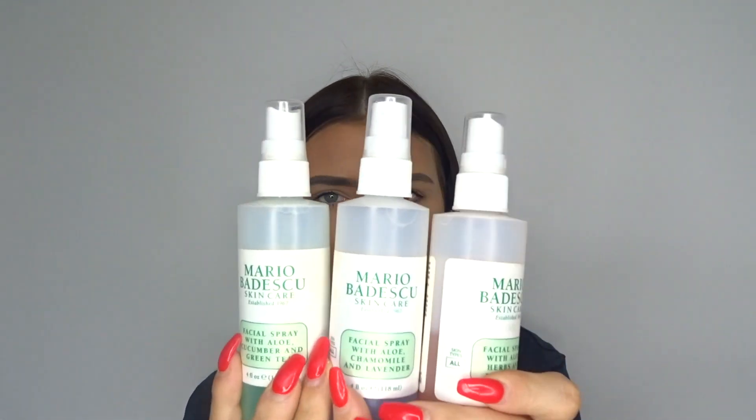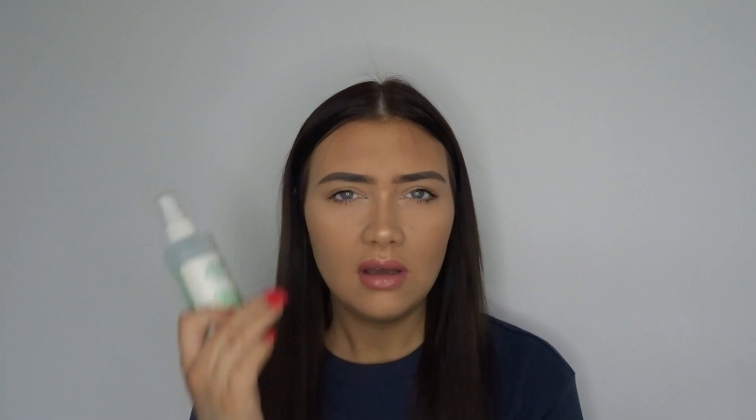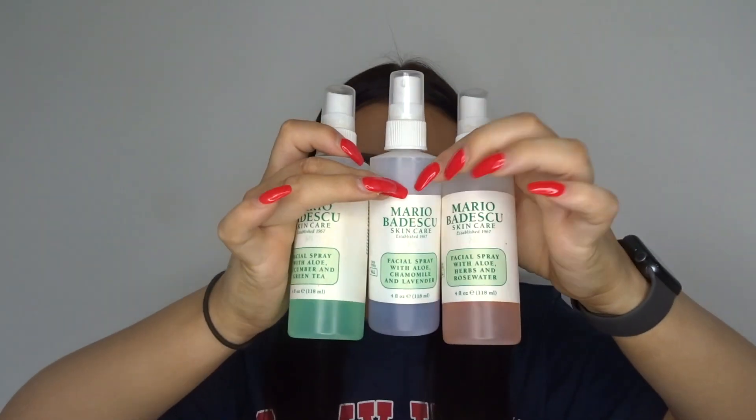Another hydrating product that I like to use — I haven't just got one, I've got three of them. They are the Mario Badescu facial sprays. They come in three different flavours. The green one is a facial spray with aloe, cucumber and green tea. The purple one is a facial spray with aloe, chamomile and lavender.